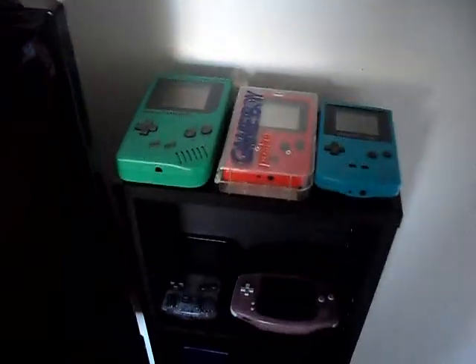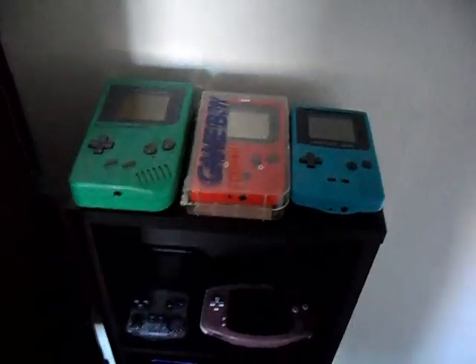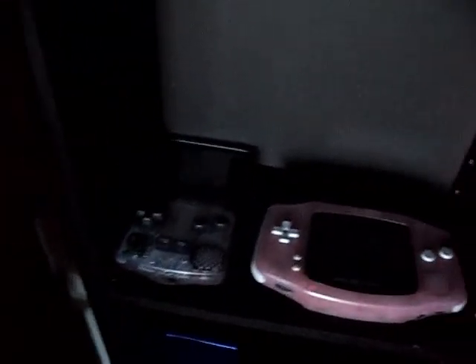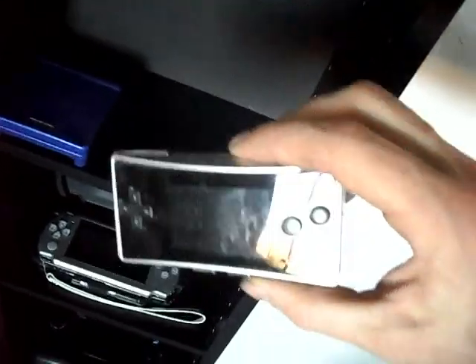We've got the handheld systems — all the systems for the most part. The new ones are in the intro video. We've got the GameBoy, the Pocket in two different colors — this one's the see-through purple one, pretty cool. The GameBoy Advance, the SPs down here. Looking at getting another one just so I can have the charger for it. And there's the Micro — it's got the black front so it's kind of hard to see.